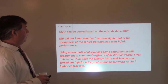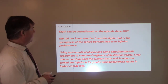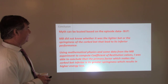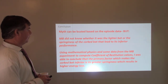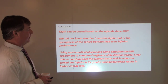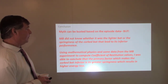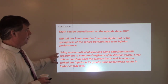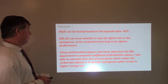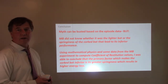Conclusion: the myth can be busted based on the episode data, so I think the Mythbusters got that right. But they did not know whether it was the lighter bat or the springiness of the corked bat that led to its inferior performance — they mentioned both probably contributed but didn't know which had greater influence. Using the mathematical physics and coefficient of restitution from the Mythbusters data, I was able to conclude that the primary factor making the corked bat inferior is its greater springiness, which results in higher energy loss.